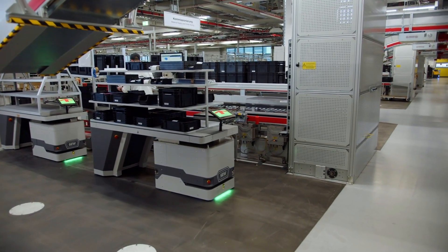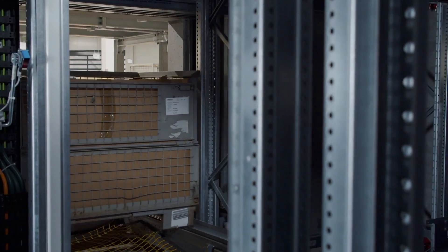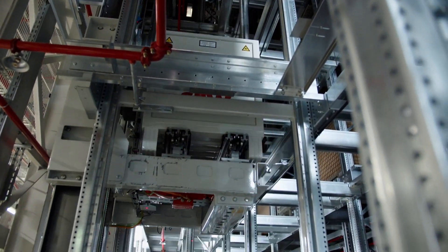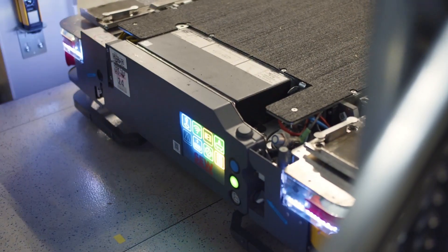The automatic pallet warehouse has a total of 10,000 pallet spaces. Five storage and retrieval lifts enable the shuttle systems to set down pallets, storage and retrieval items, and transfer them to our mobile logistics assistance transfer stations in the T-Tunnel area.